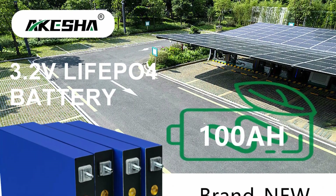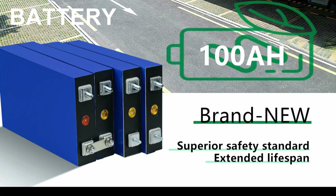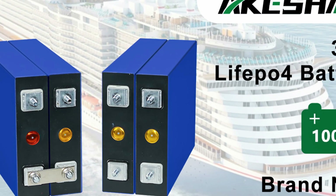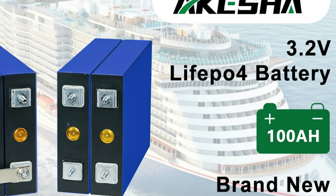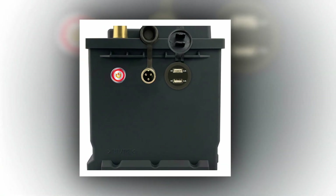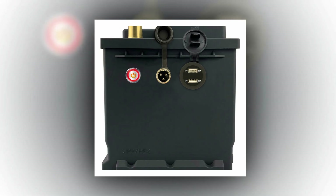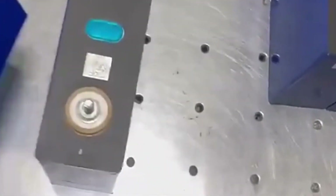These lithium-iron phosphate batteries offer remarkable cycle life, allowing for thousands of charge-discharge cycles without significant degradation. Their inherent stability and resistance to thermal runaway make them an ideal choice for applications ranging from electric vehicles and solar energy storage to portable electronics. Let's explore the world of the best LiFePO4 batteries and unlock a new era of reliable and efficient energy storage.